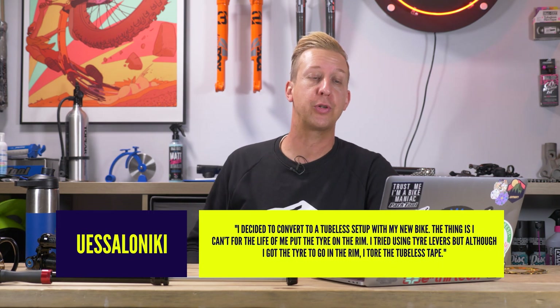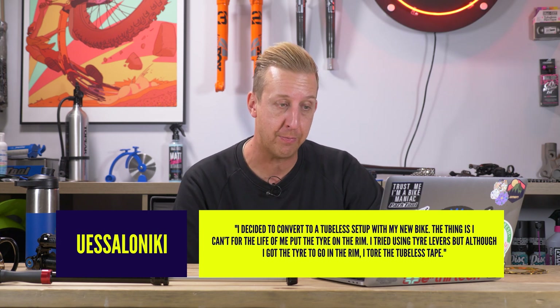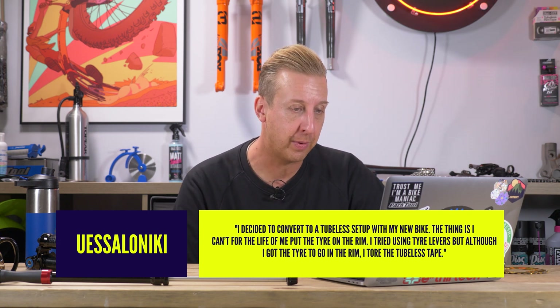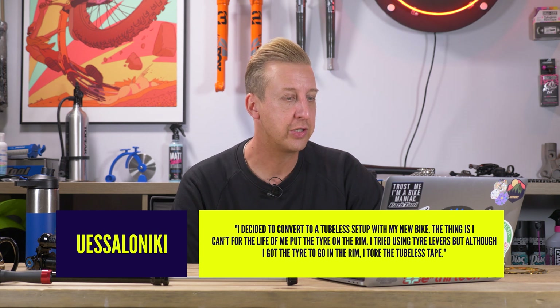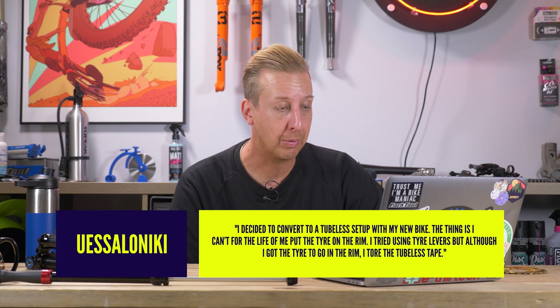Next up, Doddy, I've got a troubleshooting question. I decided to convert to a tubeless setup with my new bike. The thing is, I can't for the life of me put the tire on the rim. I've tried using tire levers, but although I got the tire to go in the rim, I tore the tubeless tape. Please help me.